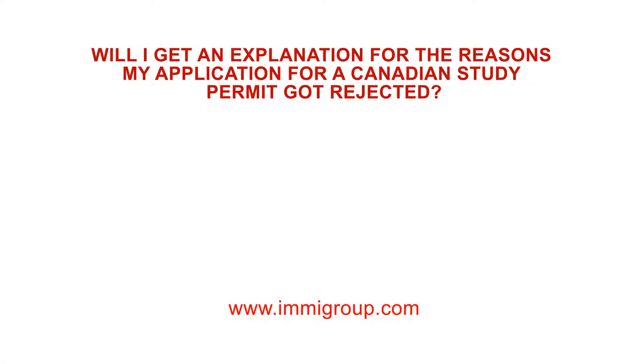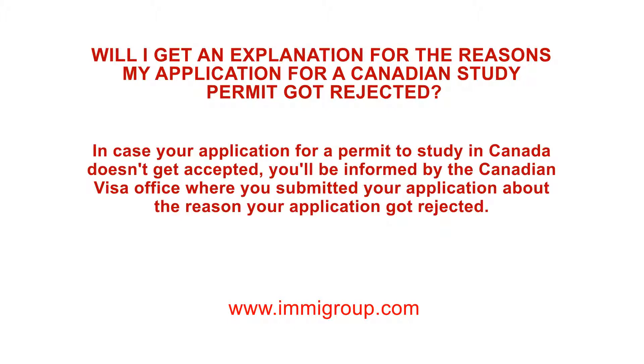Will I get an explanation for the reasons my application for a Canadian study permit got rejected? In the case your application for a permit to study in Canada doesn't get accepted, you'll be informed by the Canadian Visa Office where you submitted your application about the reason your application got rejected.